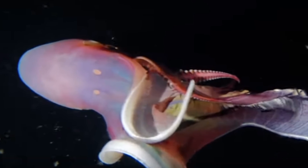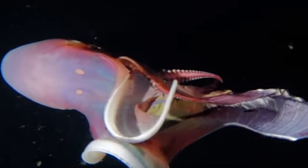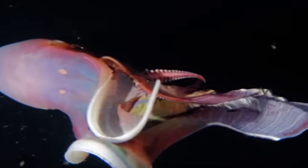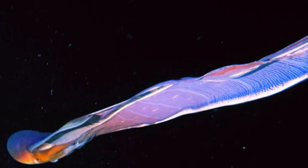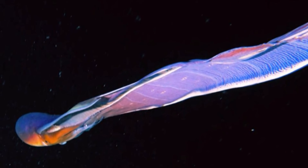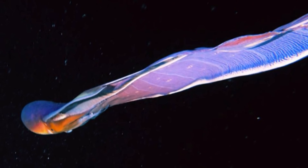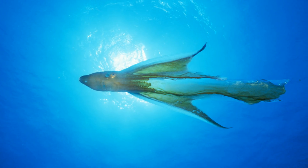That isn't their only defence mechanism though. The main purpose of the blanket is to make the octopus look far larger than it actually is to ward off predators — remember, these things can get up to 6 feet long, so not much will mess with them. However, if this fails to work, they can actually detach their webs, using them as a sort of net on any predators, allowing the octopus to escape. But remember, only females actually have the blankets, so males are pretty defenceless.